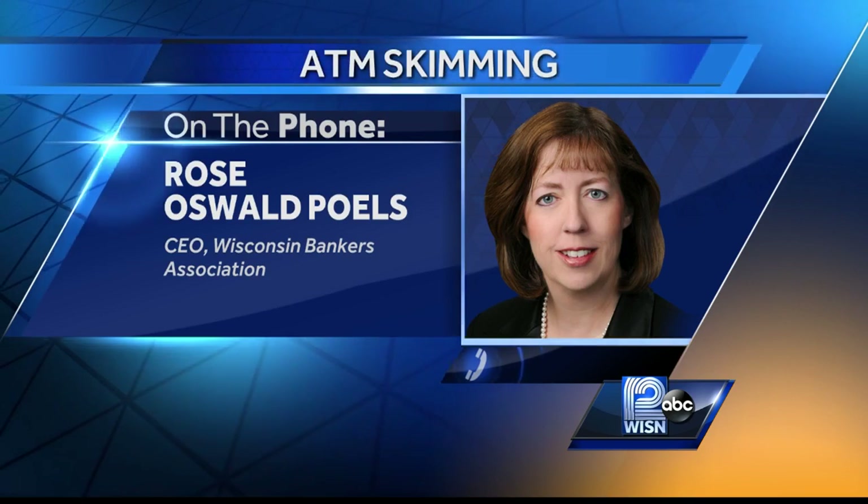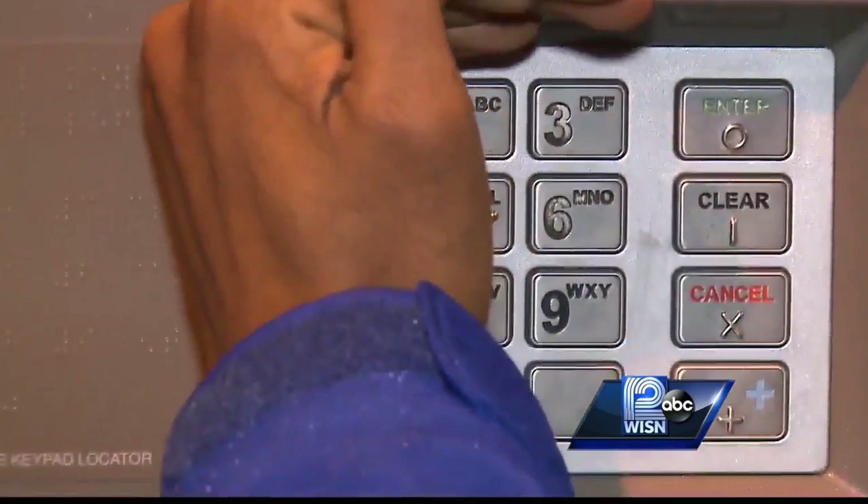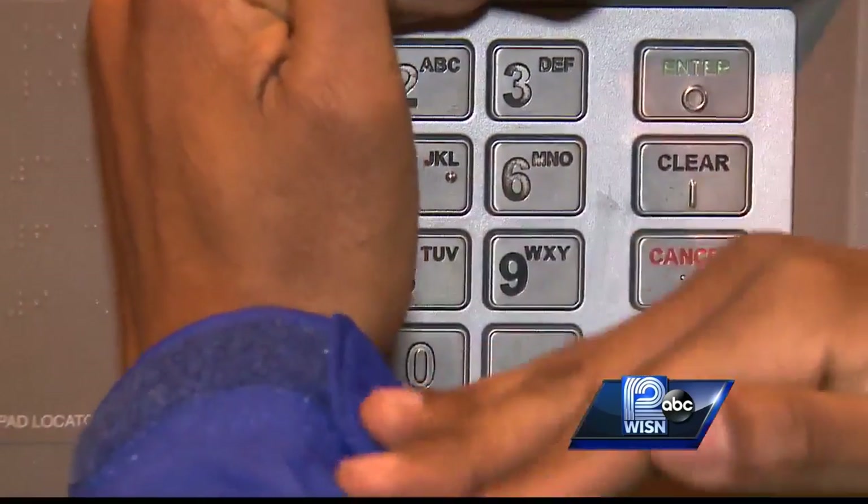The goal is to really be able to steal your card number and your PIN. The Wisconsin Bankers Association says some of those skimming devices might have a camera on them. So they say it's important when you're going to the keypad to use your free hand to hide it when you're putting your PIN information in.